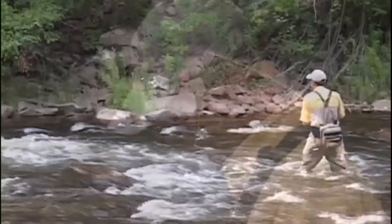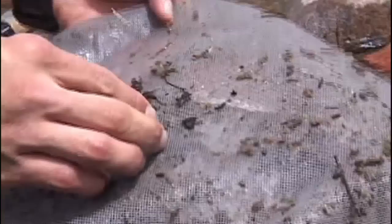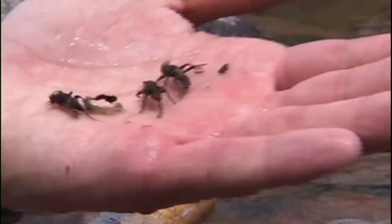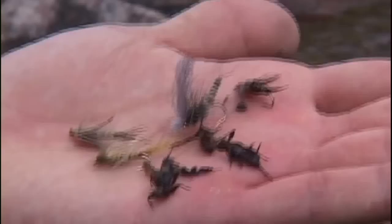We're looking at a lot of different types of insects here. The most prevalent, the one that really stands out the most, are these large green drake nymphs that we have. You can see just how robust and big in size these critters are. It's actually one of the largest mayfly species that we have here in the state, which is why it draws so much attention. Obviously, we all like to fish big flies that we can see.